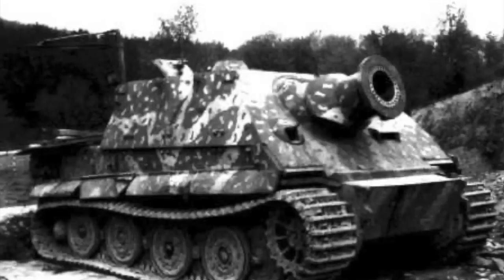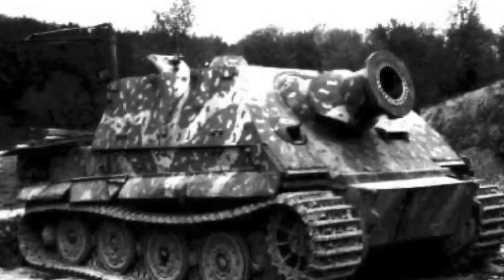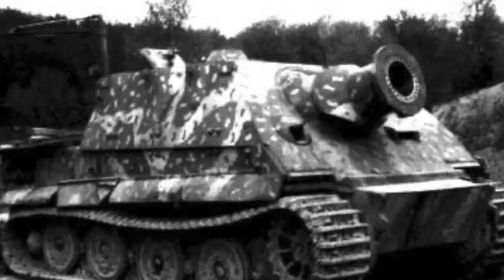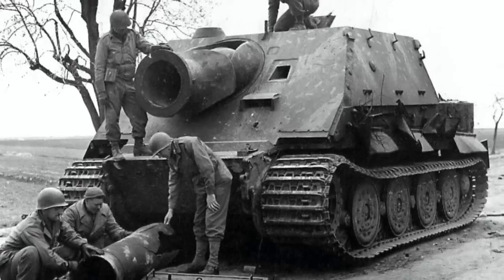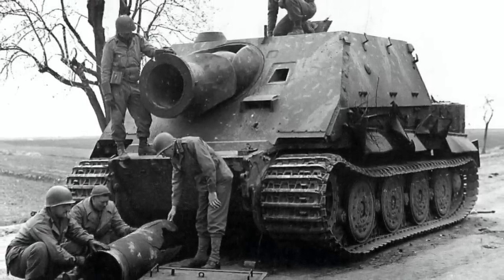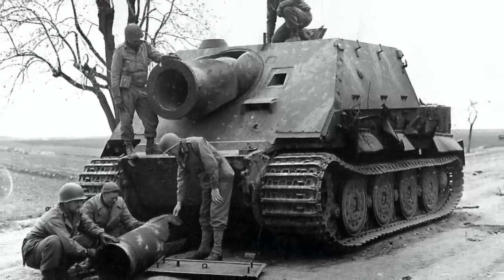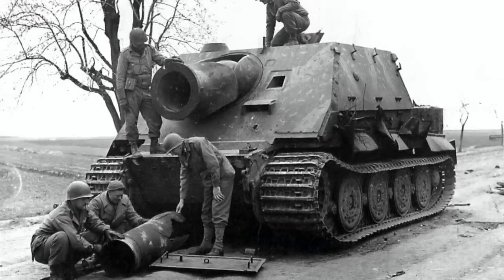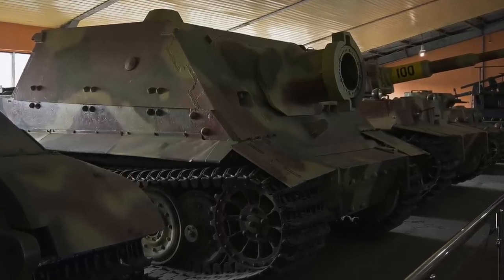As the Sturmtiger was intended to be used in urban areas and street fighting, it needed to be heavily armoured to withstand huge amounts of pressure and offence. It had sloped armour at 47 degrees, with 150mm thickness at the front of the superstructure to deflect shots more easily. The front of the hull was 100mm and could be up-armoured to 150mm if an additional plate was fitted. Around the sides of the superstructure the thickness was 82mm, and the lower hull side, rear and front was 62mm thick. All of this armour made the Sturmtiger a formidable opponent.